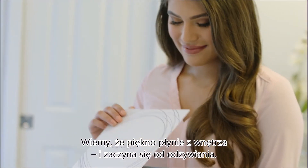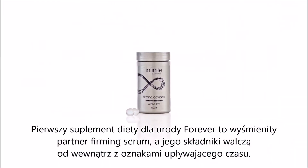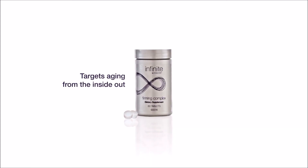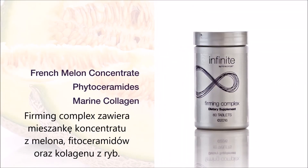We know that beauty is more than skin deep — it starts with nutrition. Forever's first exclusive beauty supplement, specifically formulated to complement Firming Serum, targets aging from the inside out. Firming Complex features a proprietary blend of French melon concentrate, phytoceramides, and marine collagen.